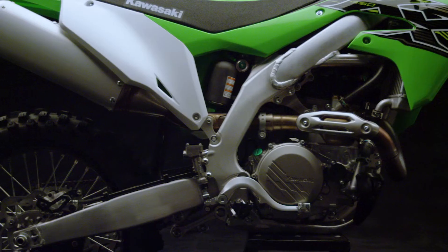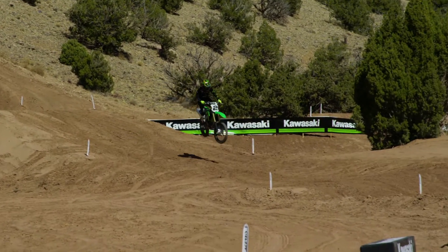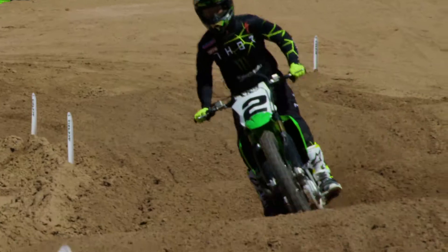Also, the rear suspension of the KX450 has been updated to improve overall performance thanks to a new swing arm, shock, and linkage.